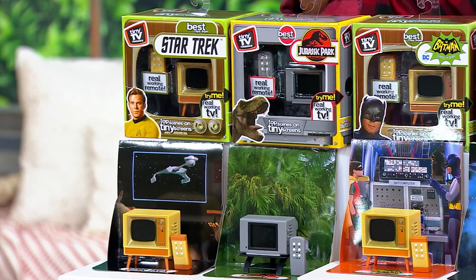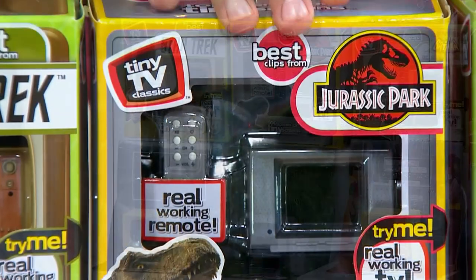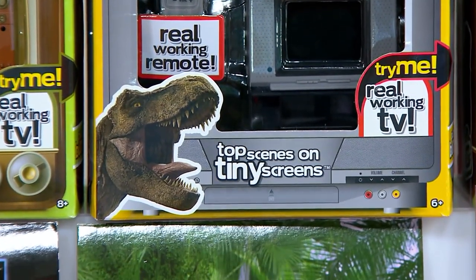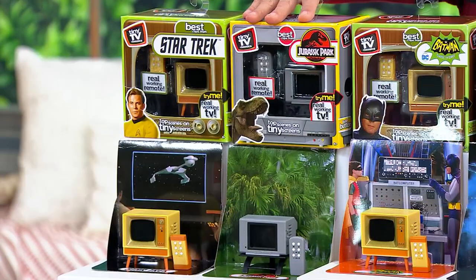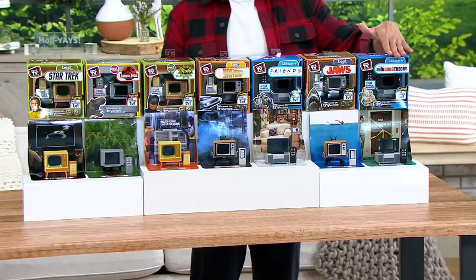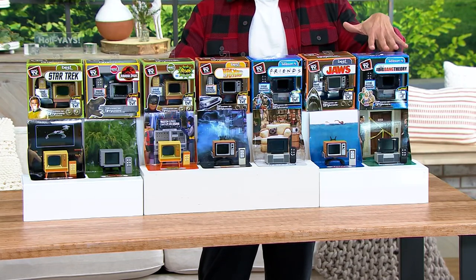This year we are bringing my favorite movie to life with Jurassic Park — mine and Vanessa's most favorite movie. We quote it all the time. In addition to Jurassic Park, we also have new to the collection the Big Bang Theory, which is absolutely fantastic.